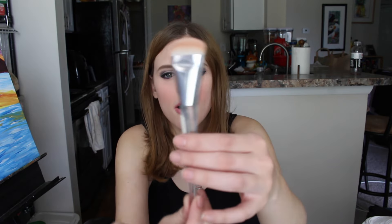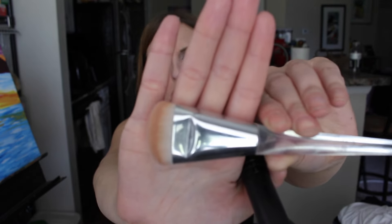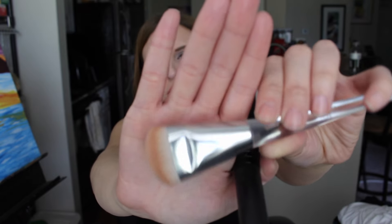This brush is great for contour, and I've also been using it for highlight — it works pretty well. Once I'm done with my hula bronzer I'll probably only use it for highlight because I like the line it gives. This is from Elf's newest line — it's the beautifully precise precision sculpting brush, part of the $10 brush line with a clear handle. It's a very nice brush and works very well.